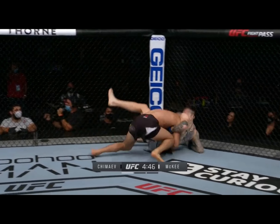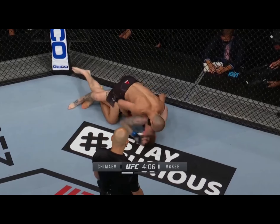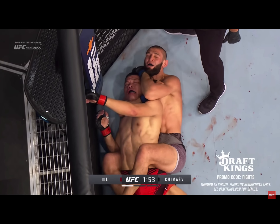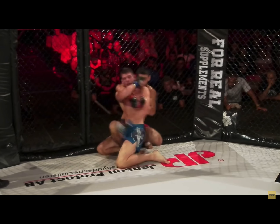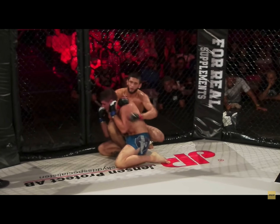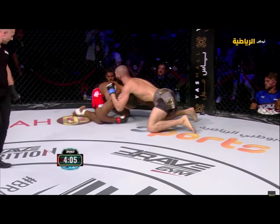Hamzat's top control may seem like brute force to the untrained eye, but once he gets settled into the top position he simultaneously employs a number of wrist and leg rides to keep his opponent glued to the ground. Unlike other wrestle-heavy fighters, Hamzat constantly works to finish the fight through either ground and pound or submissions, rarely sacrificing position to do so.